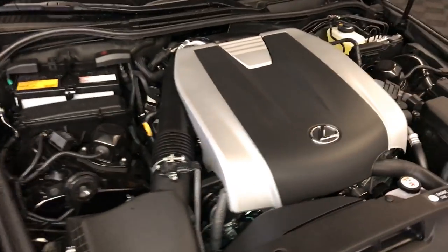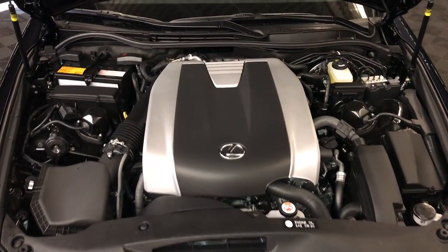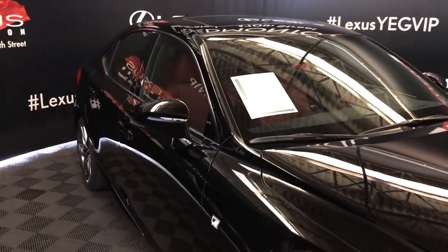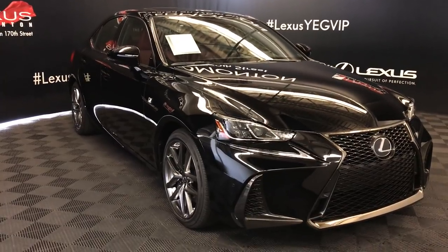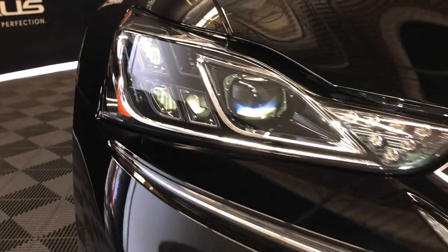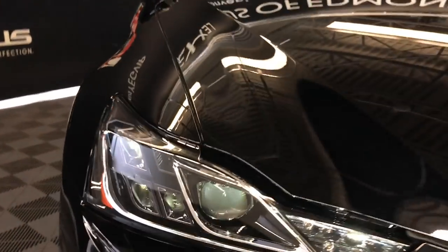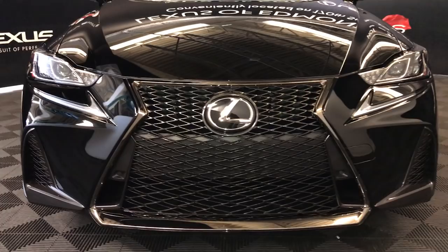Six-speed automatic transmission, 3.5-liter six-cylinder engine, 311 horsepower, 277 pound-feet of torque. Rain-sensing wipers. Automatic high beam feature. Triple LED headlamps, high beams, turn signal lights, LED daytime running strip lights. Clearance sensors. F-Sport grille. And so much more.